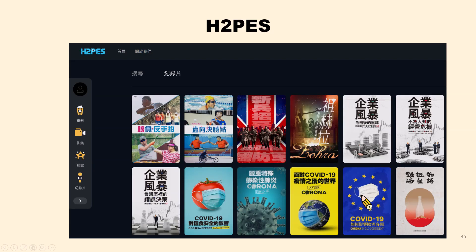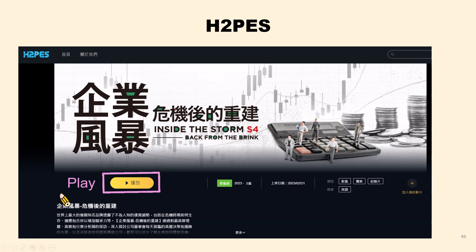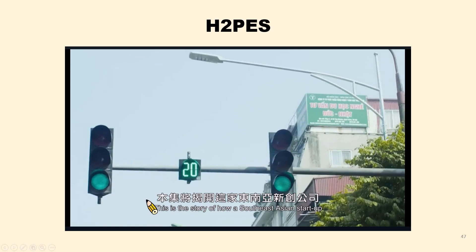H2PES is another movie database. It includes documentaries covering social issues, sports, business management, climate change, food security, healthcare, and more — making it ideal for classroom teaching and discussion. For example, one film highlights how several companies rebuild and manage after facing a crisis. The play button is here in yellow. Most importantly, some videos come with English subtitles.